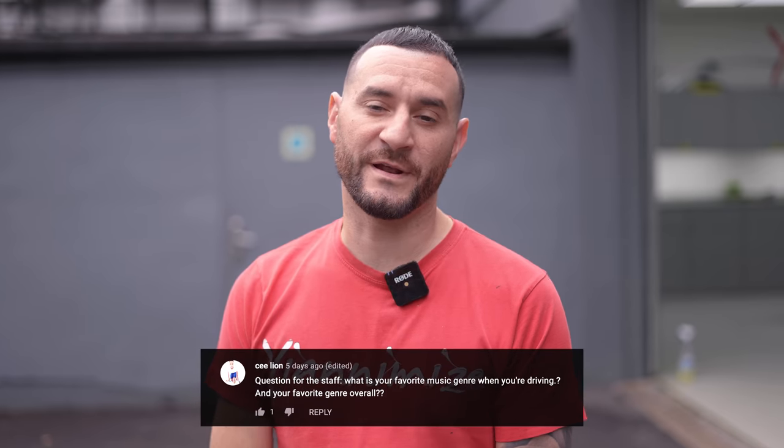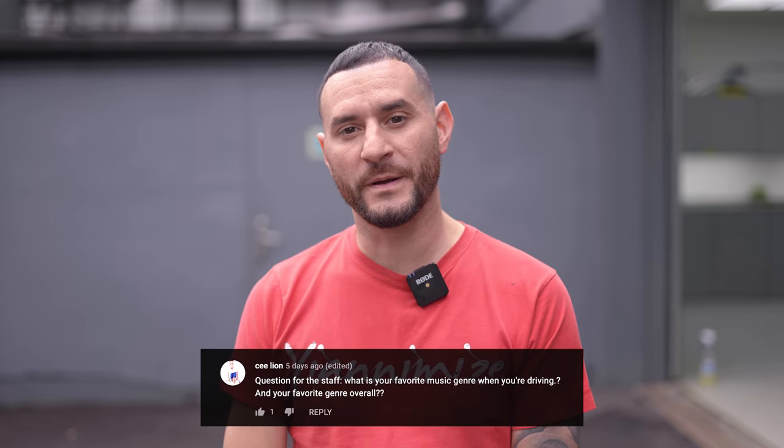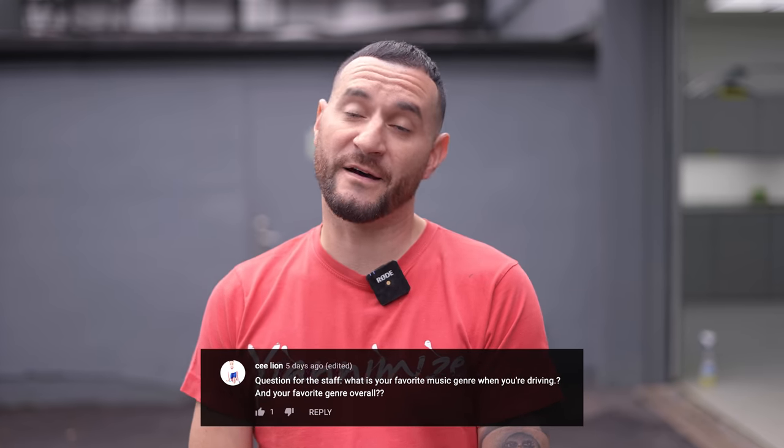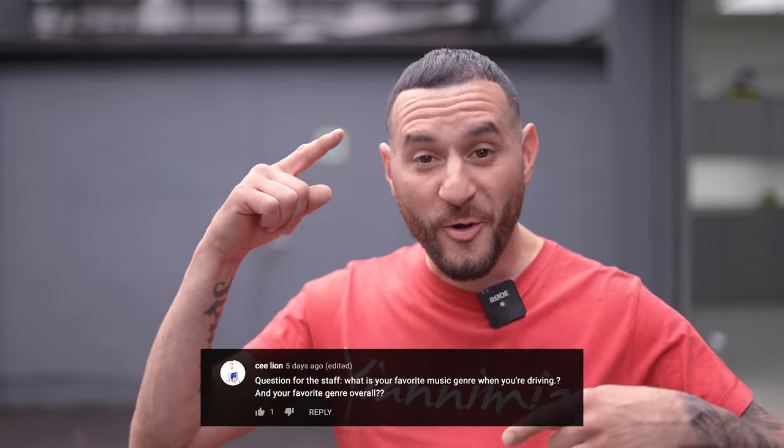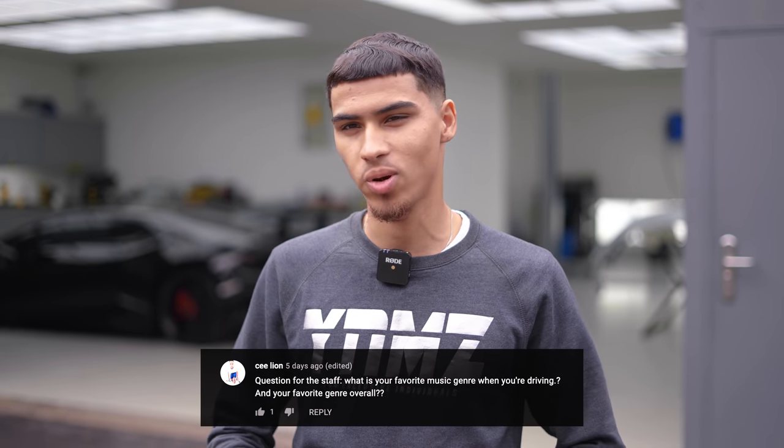My favourite genre when driving would have to be hip hop, bit of R&B, but I'm old school so I'm mainly hip hop. I love music — without music I'll go crazy. House music — it just keeps me awake, it just keeps me going.